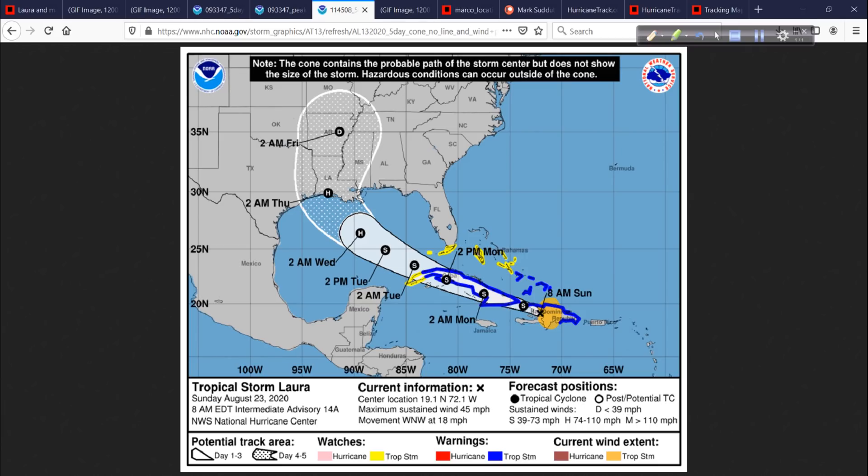Next up will be Laura — we'll deal with this more in the coming days. Laura is tracking over the greater Antilles now and eventually popping out into the southeast Gulf of Mexico, where it's going to have a couple of days to possibly intensify into a powerful hurricane.